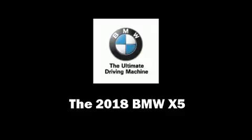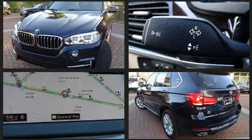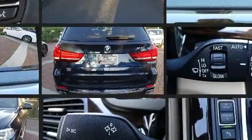Take command of the road in the 2018 BMW X5. Smooth gear shifts are achieved thanks to the refined six-cylinder engine, and for added security, dynamic stability control supplements the drivetrain.